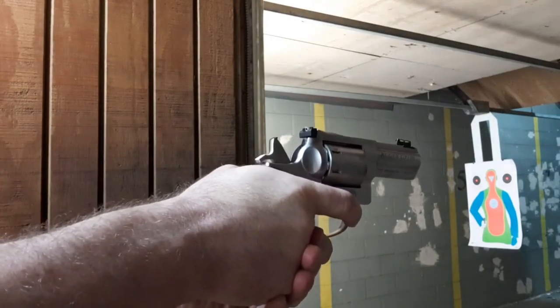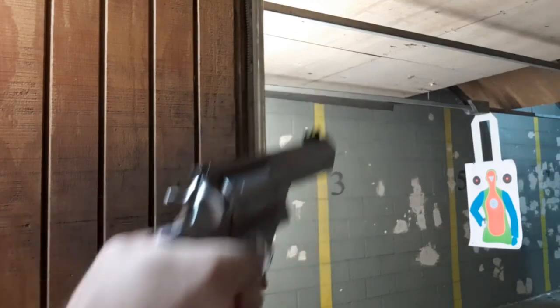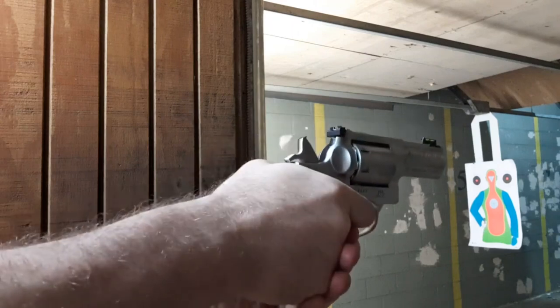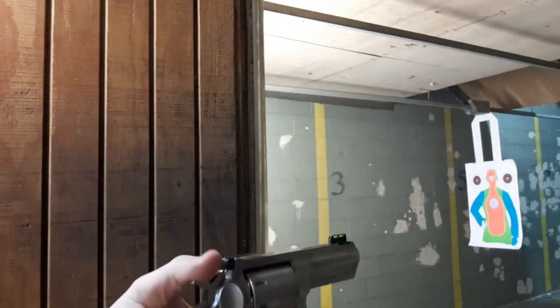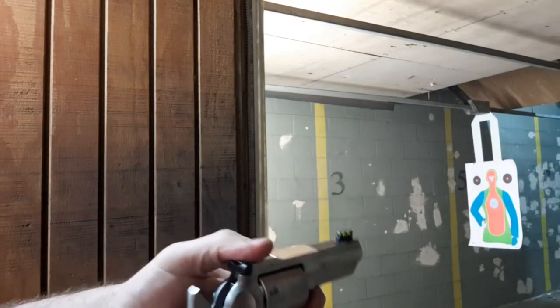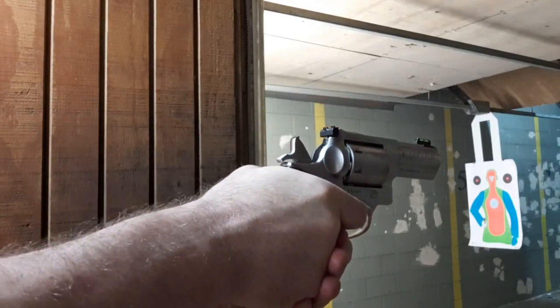So, being that it's the 85th anniversary of the .357 Magnum and the 35th anniversary of the Ruger GP100, I thought you guys might want to take an intricate look at this Taylor Special Edition.